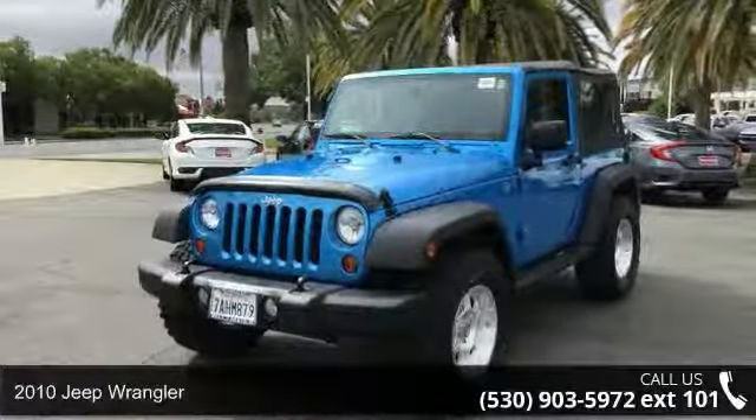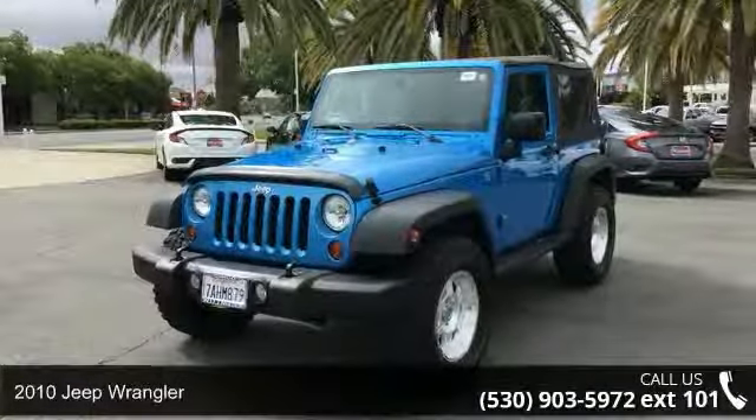Check out this 2010 Jeep Wrangler. This may be the set of wheels you've been looking for.